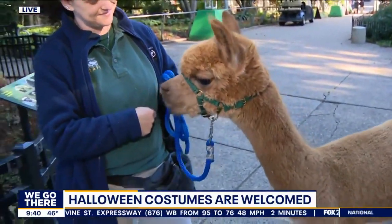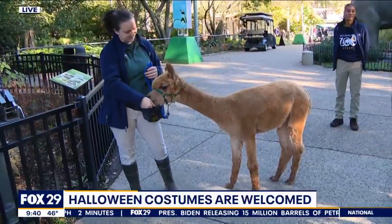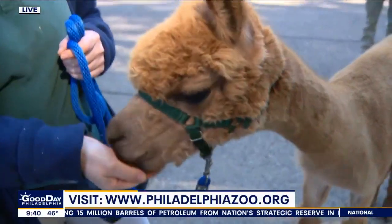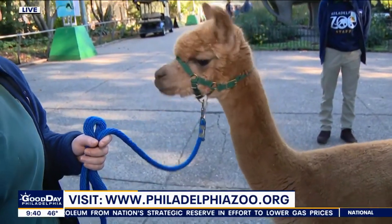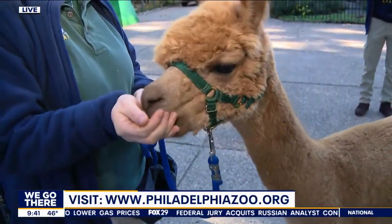An alpaca — a lot of people raise them for their wool, they make sweaters out of them. And you can actually walk an alpaca like you're walking a dog? They do have to be trained to do this, because it's not just a regular collar and leash. These animals had to go through a lengthy training process. They had to learn to trust their keepers and go through this multiple times in order to be able to do this.